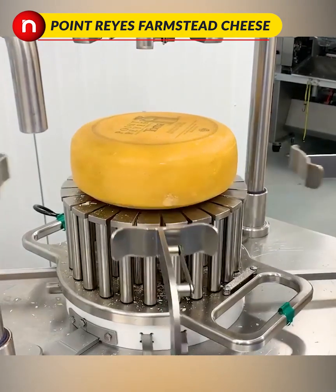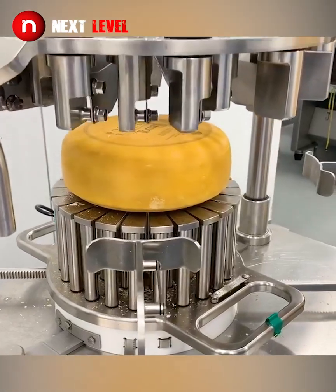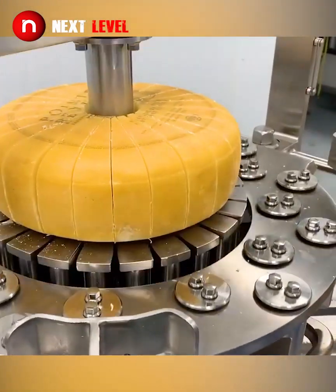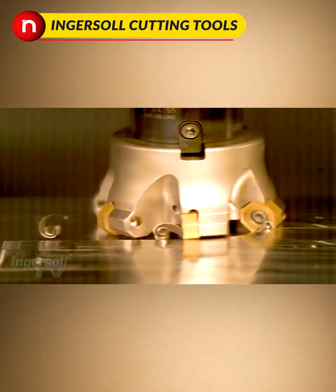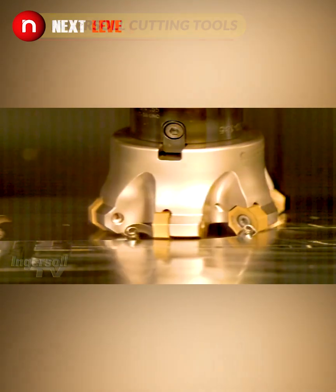Specifically designed to produce the perfect 6 oz cheese wedge. These are incredible two-sided CNC cutters with 8 edges per side.